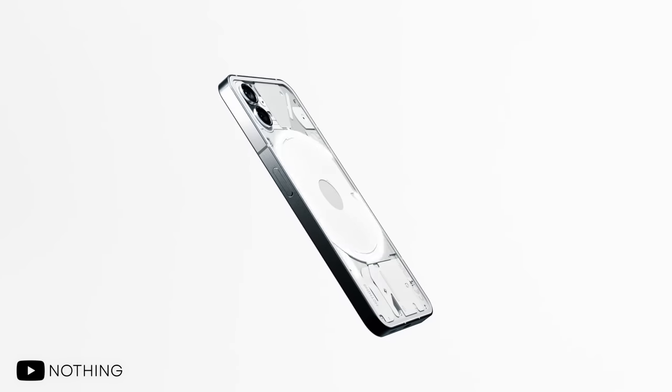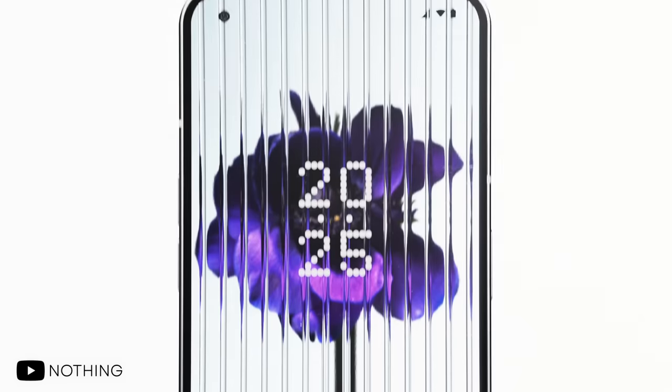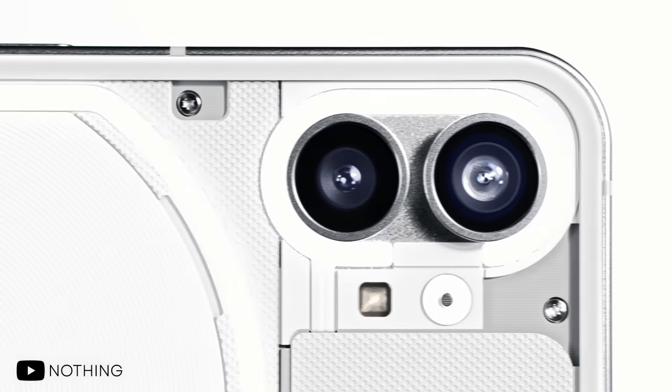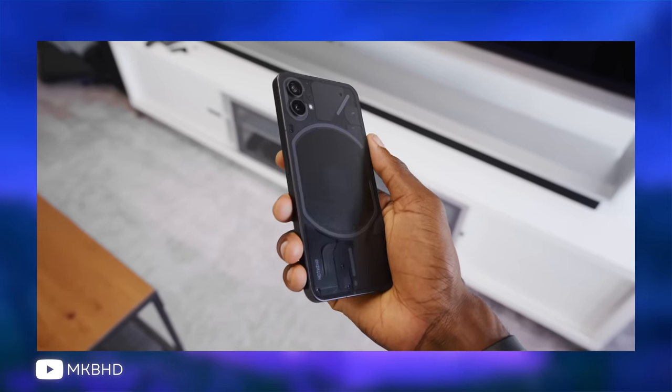Nothing has been making waves in the smartphone space as a relatively new company. Their first phone, aimed at the mid-range segment, brought a premium design, simple software, and solid performance for less than $500. I've never gotten a chance to try one out for myself, mainly because it wasn't officially sold here in the U.S. But from what I've heard, it strikes a good balance between quality and compromise.